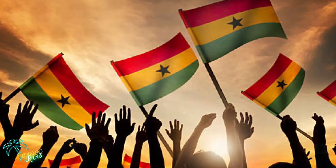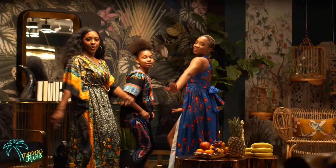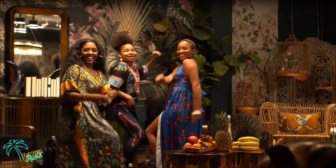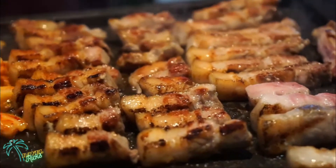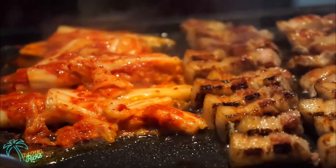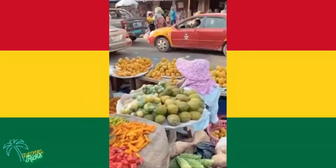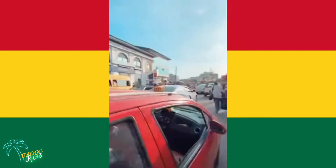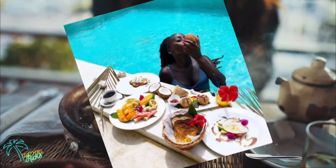Ghana achieved independence in 1964. The country is not only famous for having some well-known great leaders like Dr. Kwame Nkrumah, but it's one of the most culturally rich countries in the world, which reflects most strongly in its local cuisine, making it undeniably one of the best in West Africa. If you really want to fall in love with Ghana, make sure you check the best foods out — so let's jump in to stimulate some taste buds!